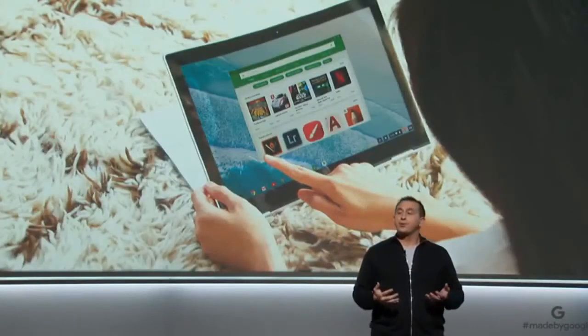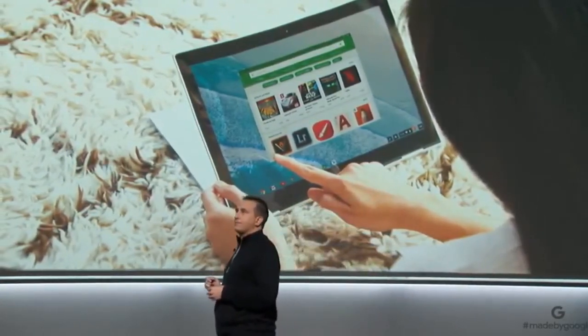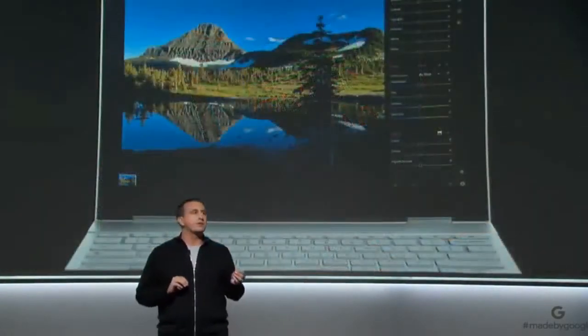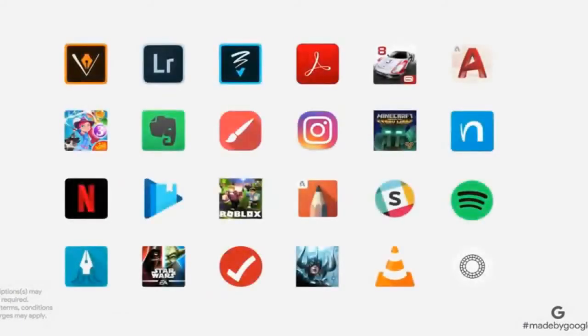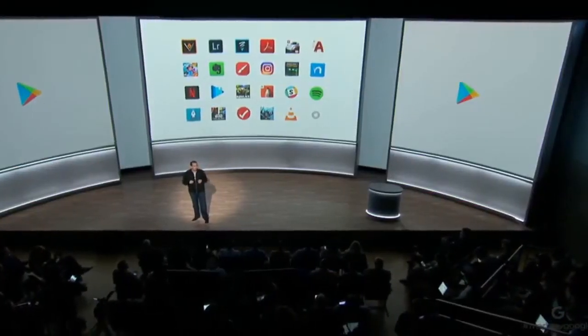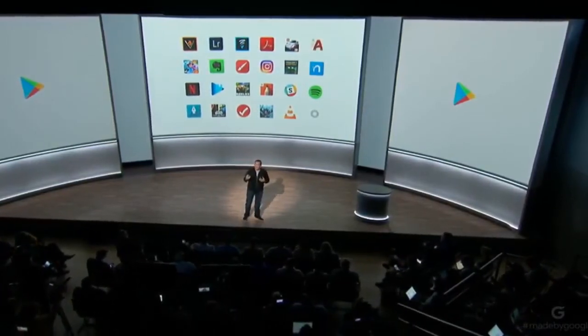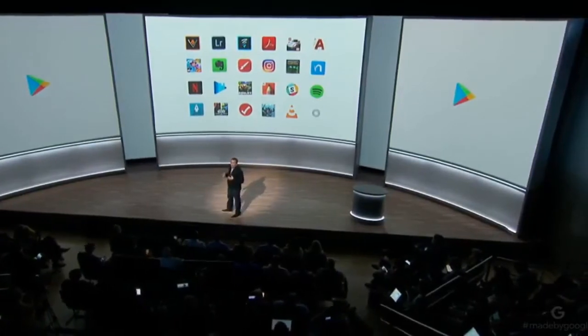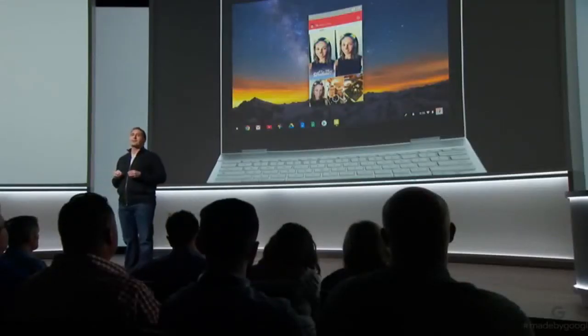Shouldn't the apps you know and love on your phone also be available on your laptop? With Pixelbook, they are. Pixelbook fully supports Google Play, so popular smartphone apps are now available on a laptop. It's never been easier to put the final touches on your favorite photos in Adobe Lightroom and then post them straight to Instagram. You can listen to music from Spotify or download Netflix shows and movies for viewing on the go. Pixelbook is also perfect for creativity apps like Evernote, AutoCAD, and more. The Snap team is working with us to bring an amazing Snapchat experience to the larger screen on Pixelbook, and there are many more developers building for the larger screen.